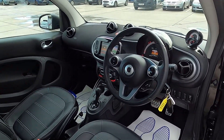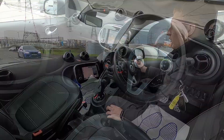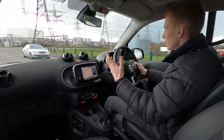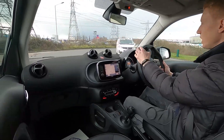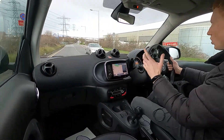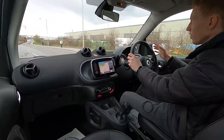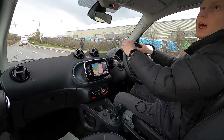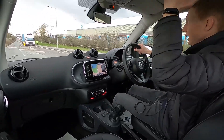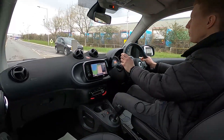Now let's jump in and take it for a drive. This Smart car really is a fantastic choice if you're looking for a small but practical car for driving around town. The steering is super light which makes it super easy to park, and not forgetting the rear parking sensors. You've got great visibility all round, as well as a panoramic roof that lets in a lot more light into the interior. The interior feels very spacious.